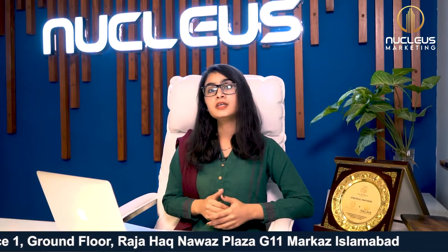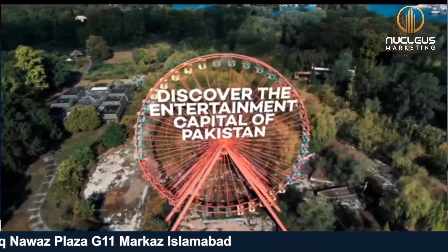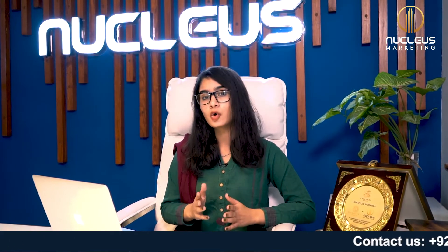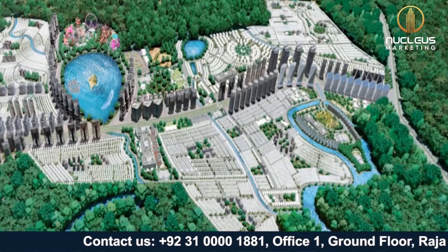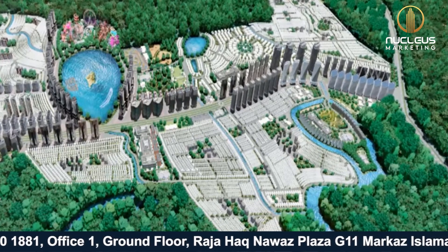In terms of the society's uniqueness and main attractions, we have Six Flags — an American company offering an international standard theme park — along with shooting and horse riding clubs, two main campuses, a jungle with fruit trees, and lake view terraces and apartments.